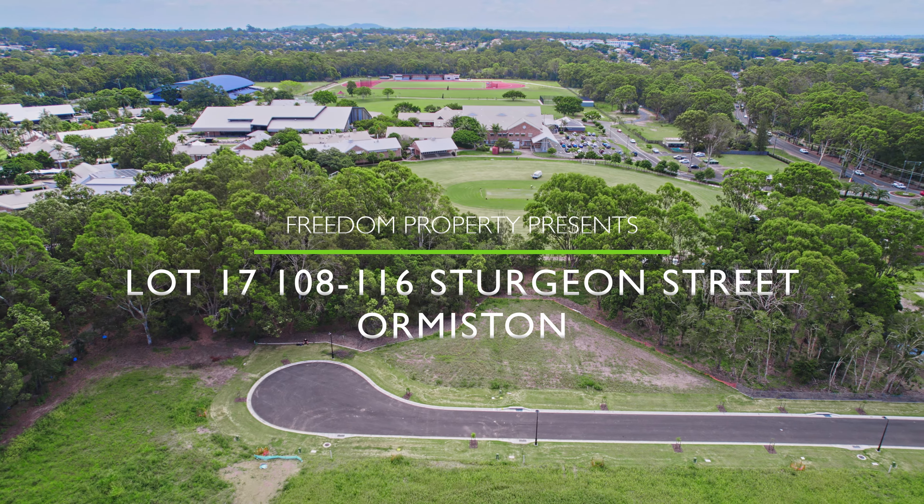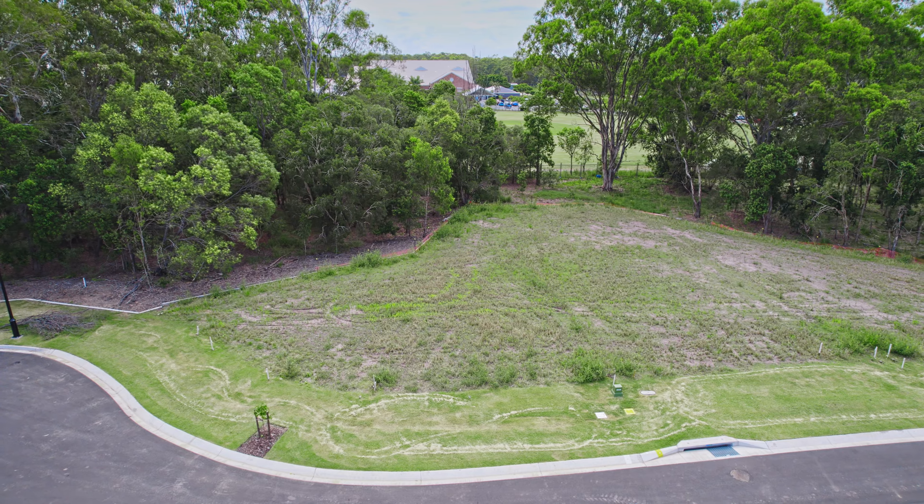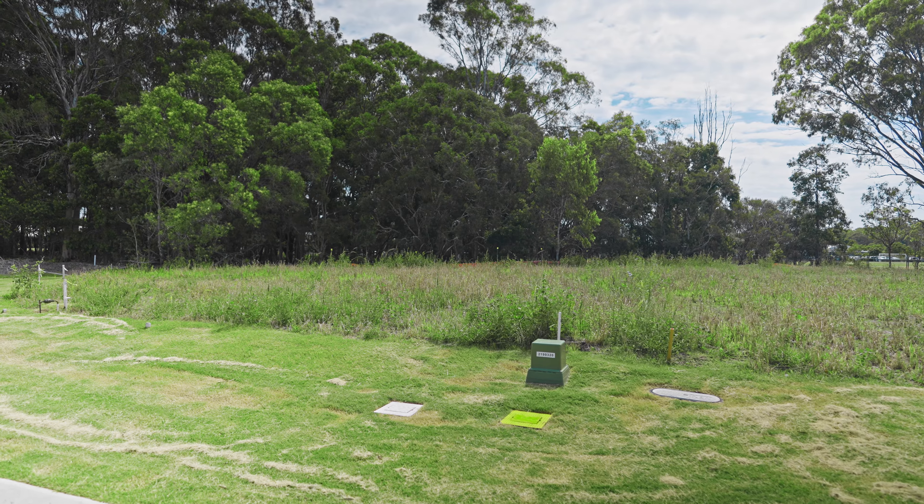Are you looking to build your dream home here in Ormiston? If so, then I've got an amazing opportunity here. This is lot 17 at Ormiston Grove. Now all of the Ormiston Grove blocks were officially sold, but lucky for you buyers, one has become available again, and that is lot 17.